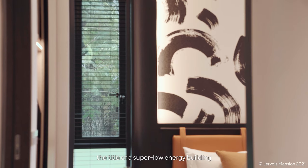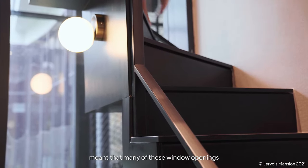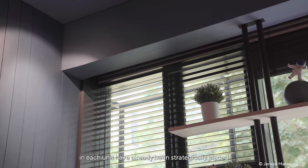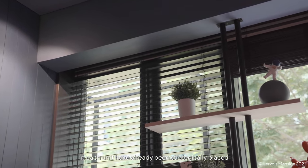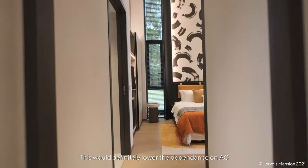Being the first residential project to be awarded the title of a super low energy building meant that many of these window openings in each unit have already been strategically placed to best facilitate passive cross ventilation.